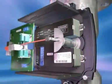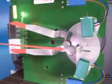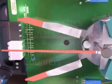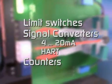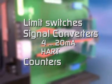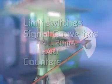Kroner customers are able to extend the functionality of their variable area flow meter by simply adding one or more modules — limit switches, signal converters with analog and digital output, counters — all fitted on site without turning down the process, in minutes.